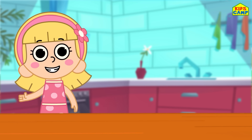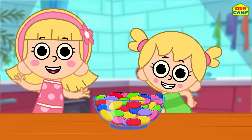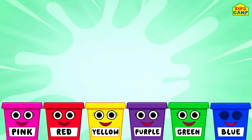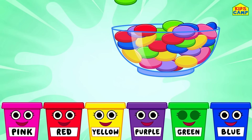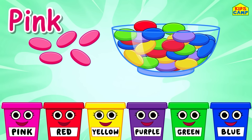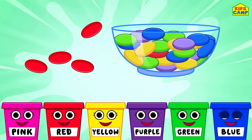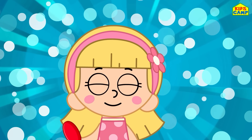Hi friends! I'm Ellie and I love jelly beans! Don't you too? This is Eva. We have to sort the jelly beans by color — that's easy! Will you help us? Let's get started! Ooh, jelly beans! Let's sort the pink jelly beans — yummy! Into the pink bucket! Next up is red — let's sort the red jelly beans! Into the bucket! Yummy!